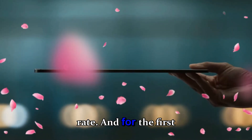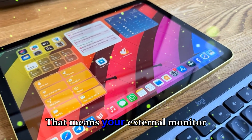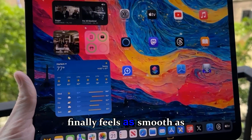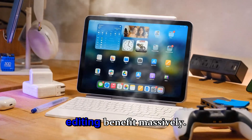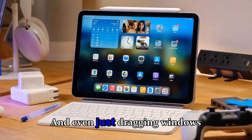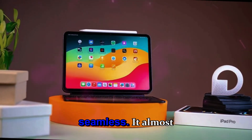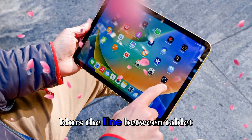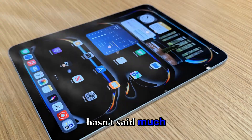The M5 iPad Pro now supports external displays at up to 120Hz refresh rate, and for the first time, adaptive sync comes into play. That means your external monitor finally feels as smooth as your iPad screen. Gaming and video editing benefit massively, and even just dragging windows between the iPad and display feels completely seamless — it almost blurs the line between tablet and desktop.